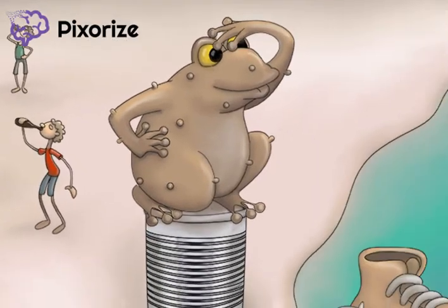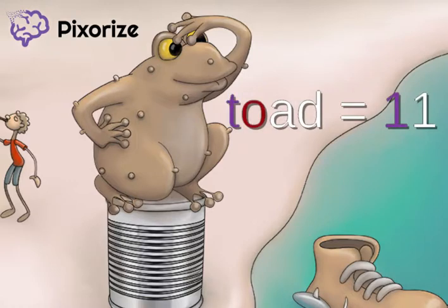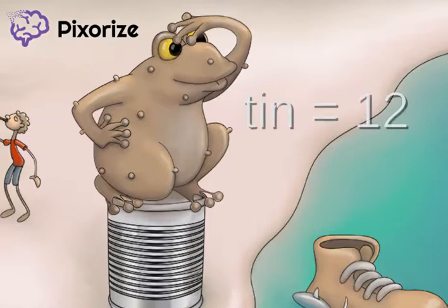I mean, just look at that toad. The toad on the tin is guarding the humans from any dangers coming from the sea — he is kind of like the humans' guardian angel. Using the major system, the word 'toad' stands for the number 11, and the word 'tin' stands for the number 12. Putting these together, the HPV series starts at 11 to 12 years old.